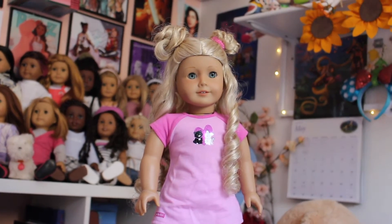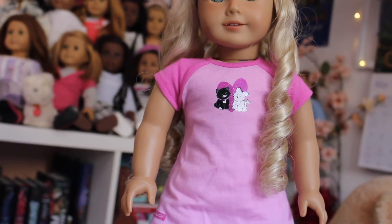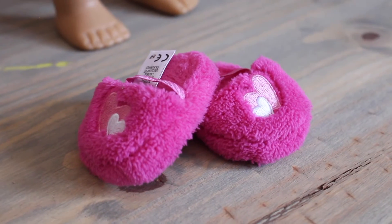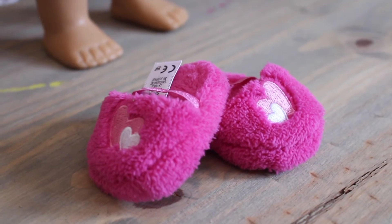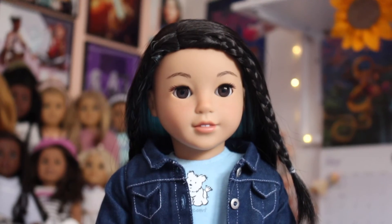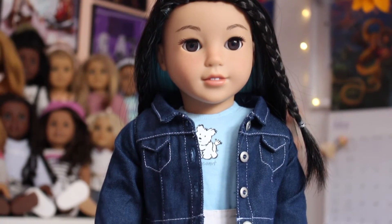The next outfit is the I Love Pets pajamas. It has Licorice and Coconut on the front of the pink shirt, which is so cute, along with adorable printed leggings, really fuzzy slippers, and cute little pink hair ties. Next I have Corinne modeling Coconut's Best Friend outfit, which is honestly the most nostalgic outfit for me.